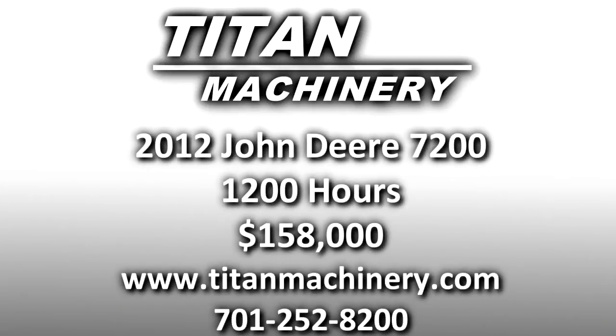If you'd like to learn more about this piece of equipment, please give us a call at 701-252-8200 or check us out online at TightMachinery.com.